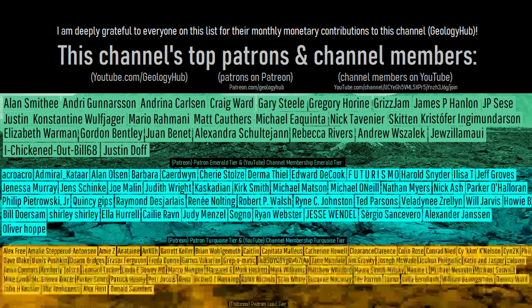I would like to thank this channel's patrons on Patreon and channel members on YouTube whose financial support made today's video possible.